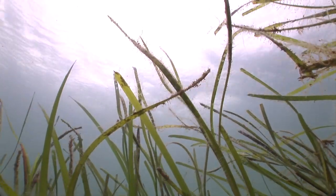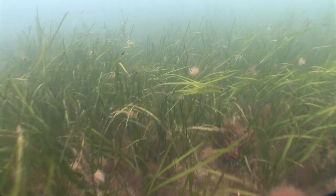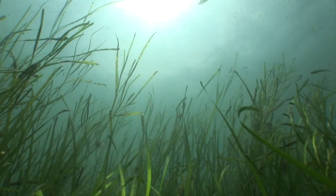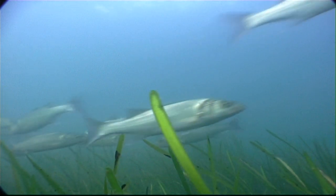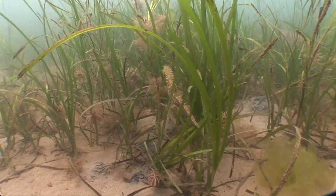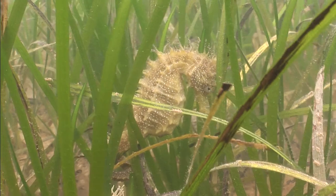In shallow, sheltered places, you find meadows of seagrass. These are the perfect hideaway for young fish and crabs. And they're also home to seahorses. These mysterious little fish pair up for life, and each morning, couples greet each other with a special dance.